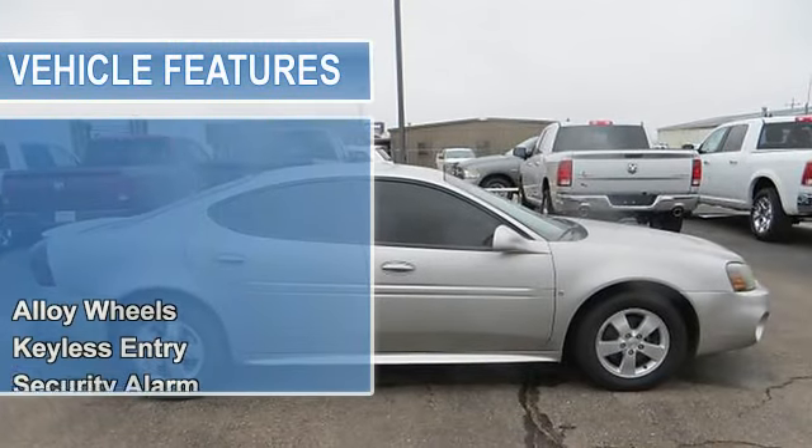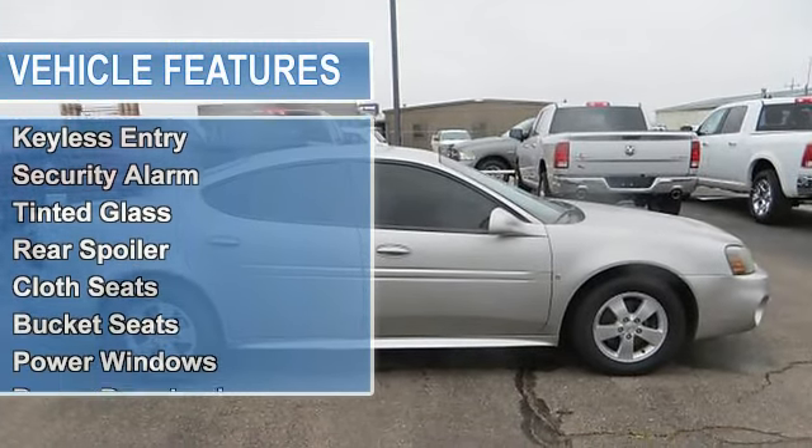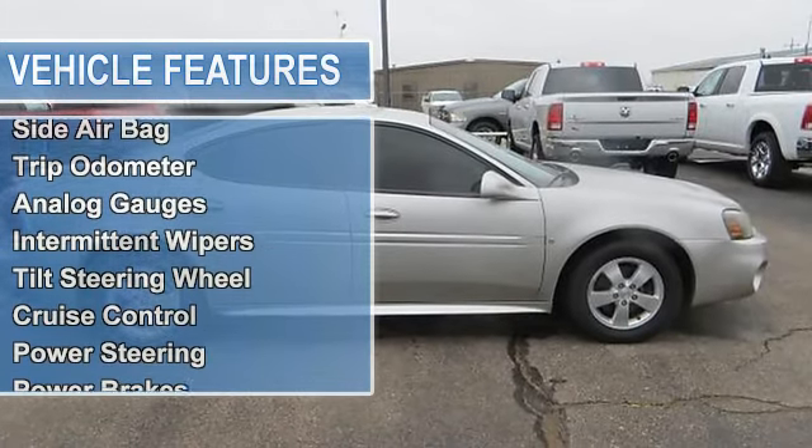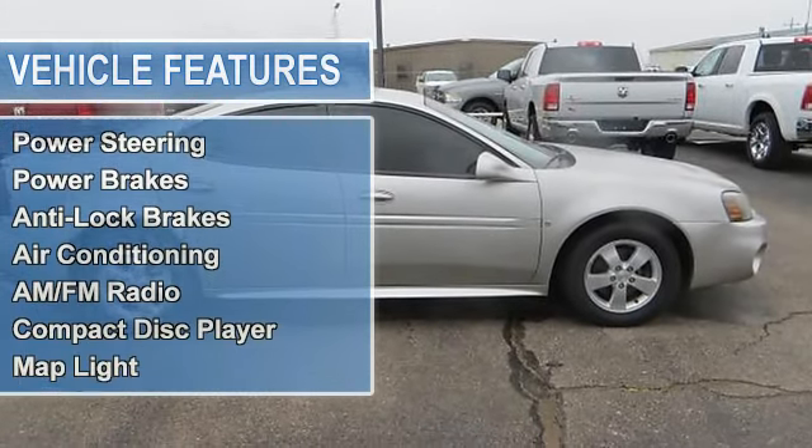Cloth seats, bucket seats, power windows, power door locks, power mirrors, childproof locks, driver's side airbag, side airbag.